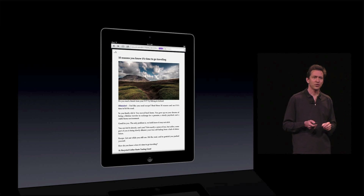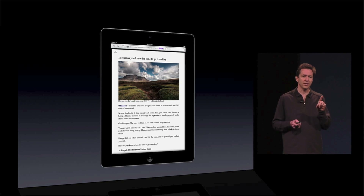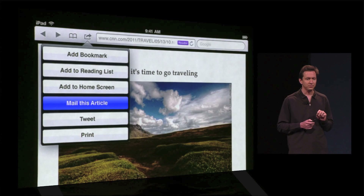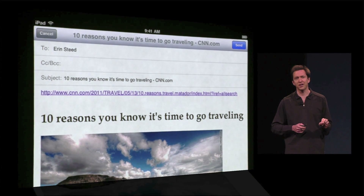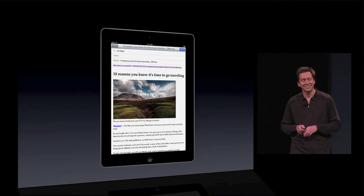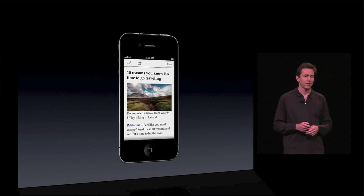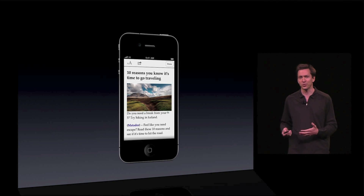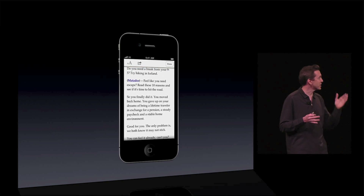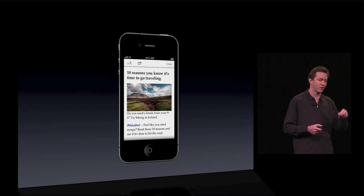On top of that, you can now email the contents of the story. Before, you could just email the link, but now when you email, you get the link plus the contents in your Compose window. And all of this works really well on the iPad and great on the iPhone as well. It's a perfect size for it, sets the font size right. It's really nice to read stories. So that's Safari Reader.